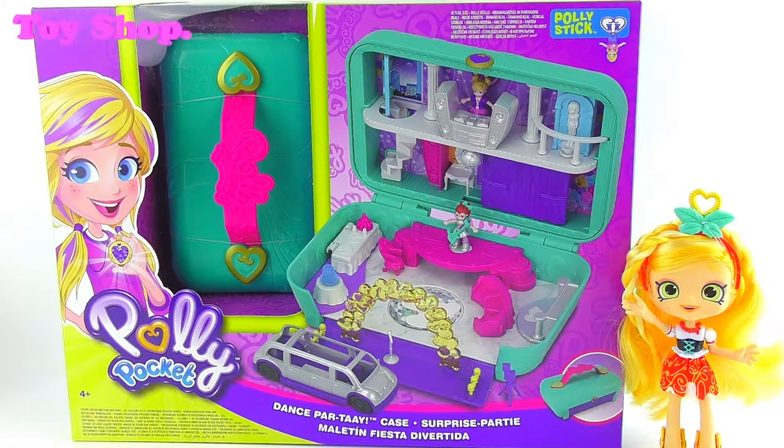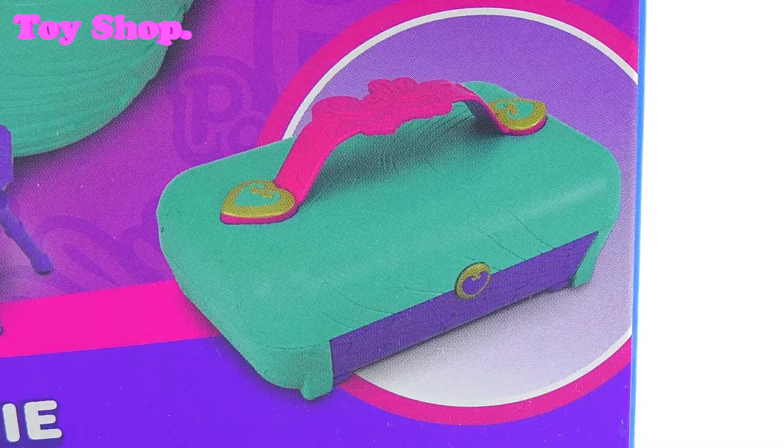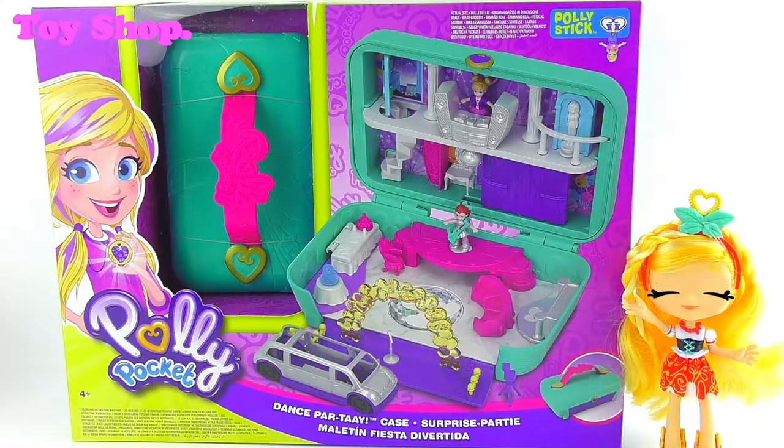Are you ready to party? Because today we're going to party in teeny tiny land with Polly Pocket. It's the dance party case. Doesn't it look awesome? There looks like there's so many cool things inside, and it looks like we get our own limousine too. Super cool.